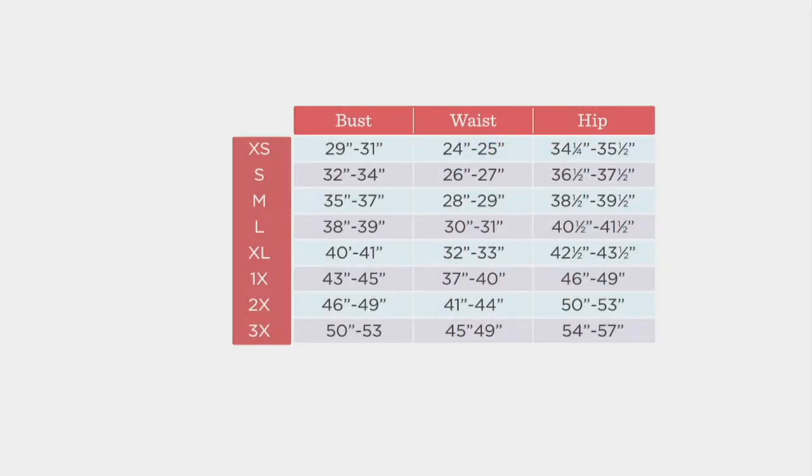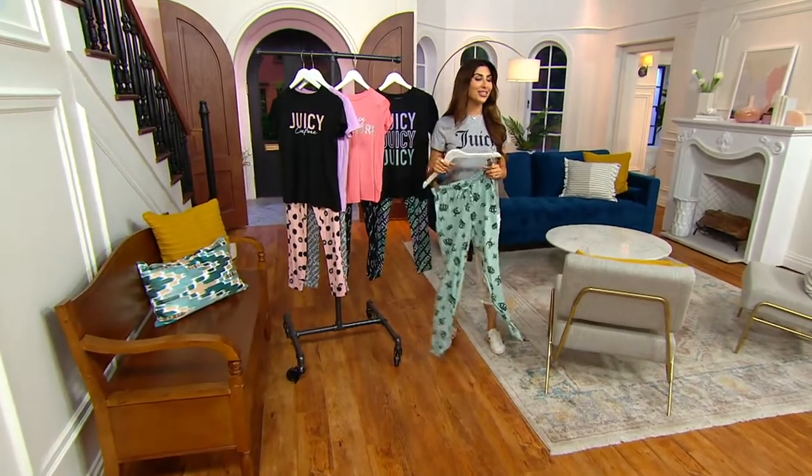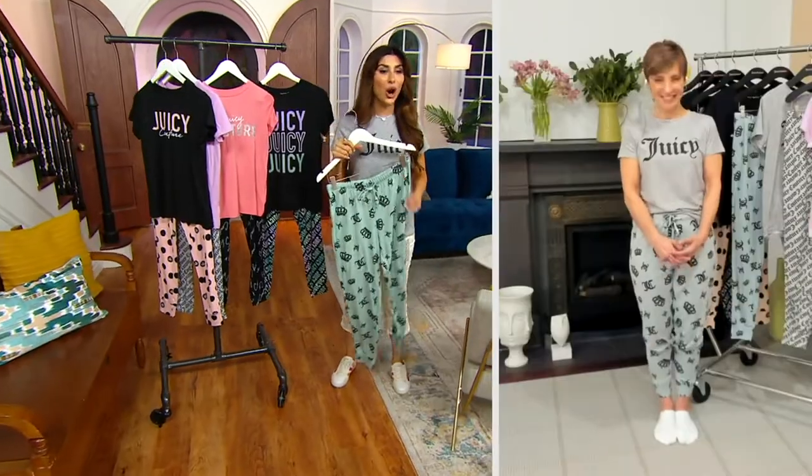I'm in the extra small. It is pretty relaxed, but if you know your measurements, follow along. 8392-777 is your item number. Natasha Fishman is here — she works with Juicy Couture. Welcome in, Natasha. These are so fun and so soft.